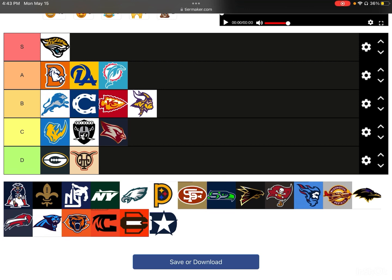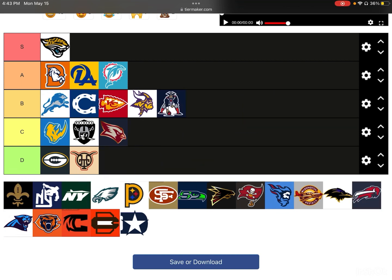Next up, we have the Patriots. Isn't this, like, their old logo that they used to have? It's fine — I'll give it a B-tier because it's kind of average. It's not the logo I was expecting, and it doesn't look that crazy to me.